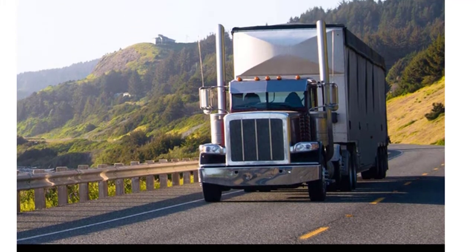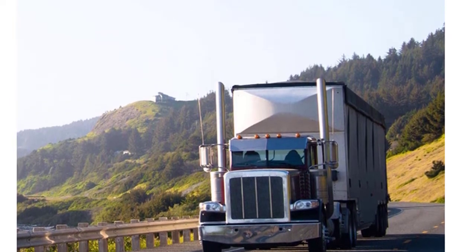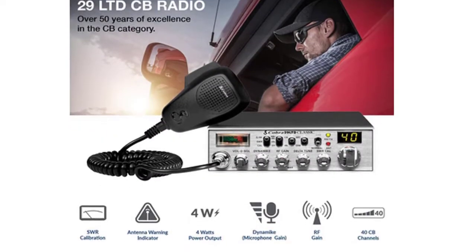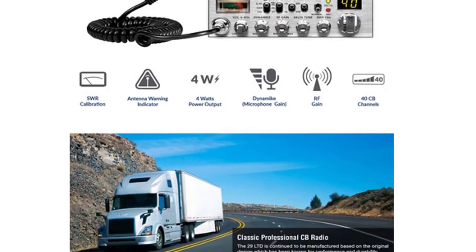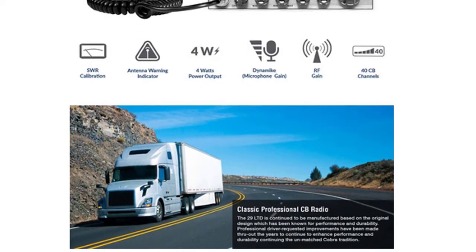The 29 Limited continues to be manufactured based on the original design, which has been known for performance and durability. Professional driver-requested improvements have been made throughout the years to enhance performance and durability, continuing the unmatched Cobra tradition. The fact that citizens' band radio is still being produced and sold is testament to its reliability and usefulness.